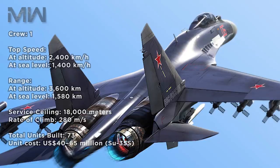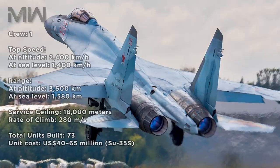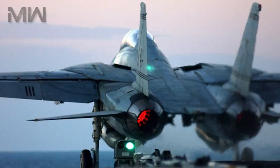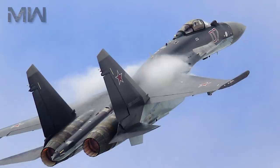The service ceiling is 18,000 meters with a climbing rate of 280 meters per second. Total units built are 73, with each unit costing the United States $40–65 million for the Su-35S. You can find more specifications in the description. Thank you so much for watching — be sure to subscribe, leave a like, and turn on notifications for more in the future. See you soon.